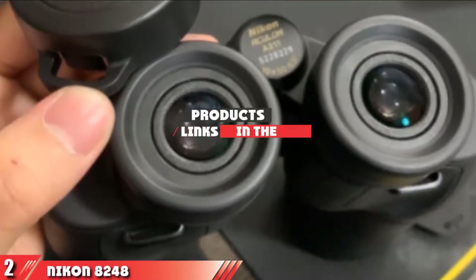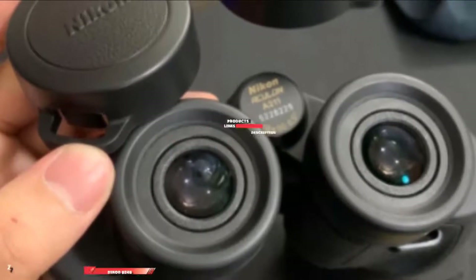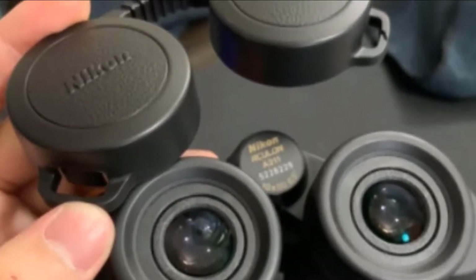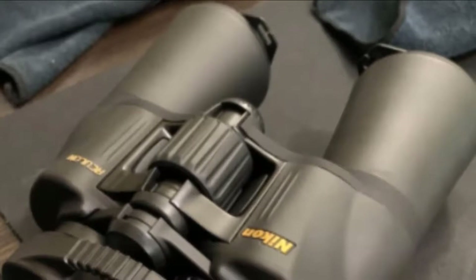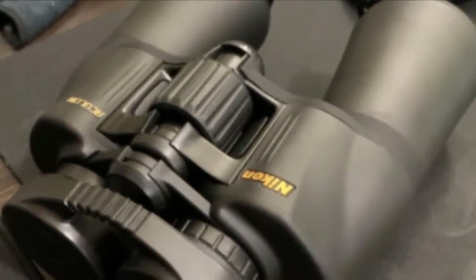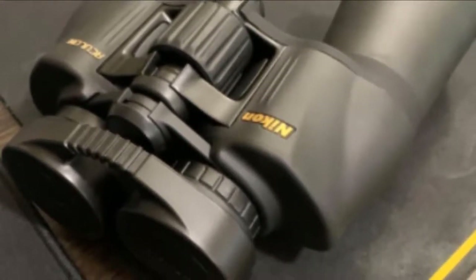Moving on to number 2, we have the Nikon 8248 Aculon 10x50 binoculars. As one of the leading creators of photo cameras and video cameras, Nikon understands how to build a quality lens, and the Aculon 10x50 binoculars are impressive. If you're looking for a lightweight pair of binoculars, these are for you. They also feature spherical multi-coated optics, so they're strong and durable.